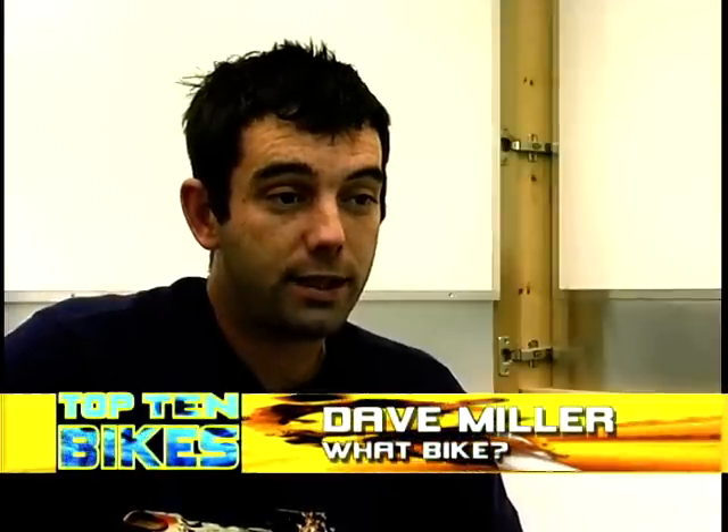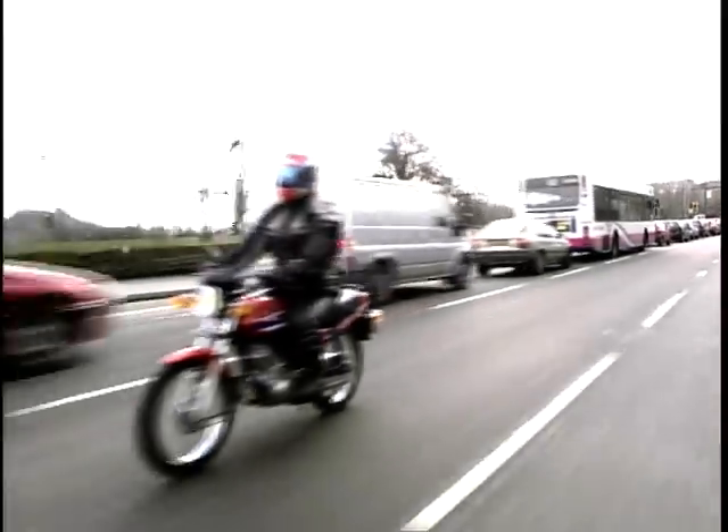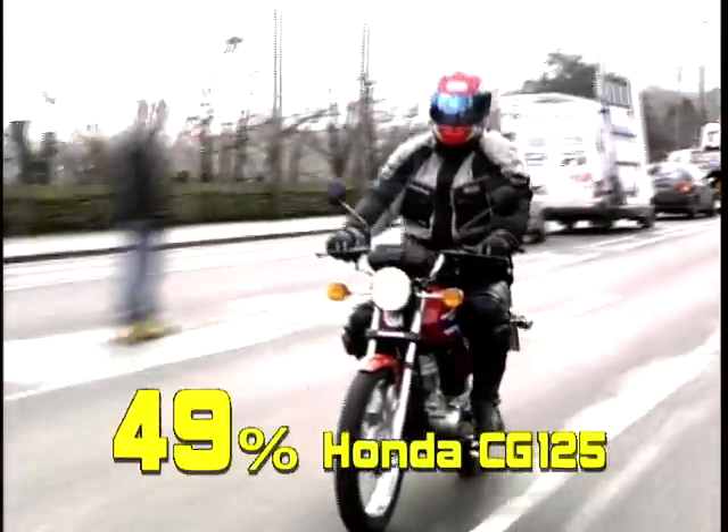The CG125 basically represents value for money. It's one of those bikes where you fill it up, get to wherever you're going — even if it's 100, 150 miles — and there will still be petrol right at the top of the tank. A four-stroke Honda, small capacity, it's never going to let you down, it's going to go on forever. If you've got a budget under £2,000 for a 125, that's a Swiss-watch reliable bike — the CG is the one for you. So at number 10, the Honda CG125 scored 49% from our panellists.